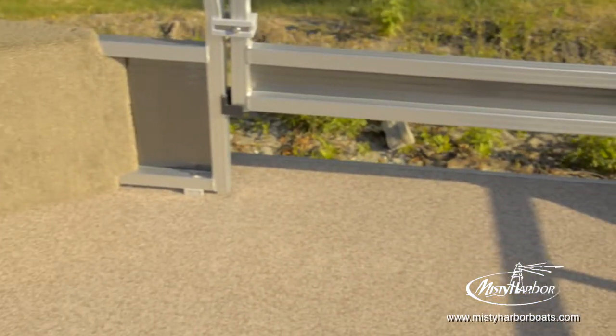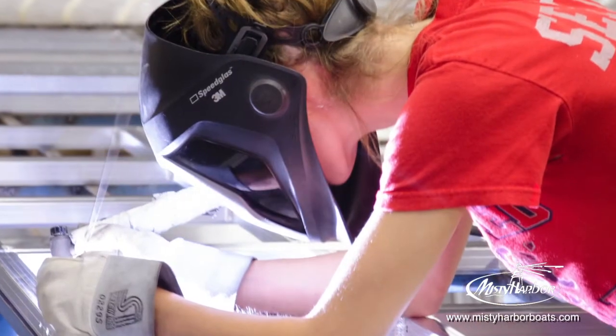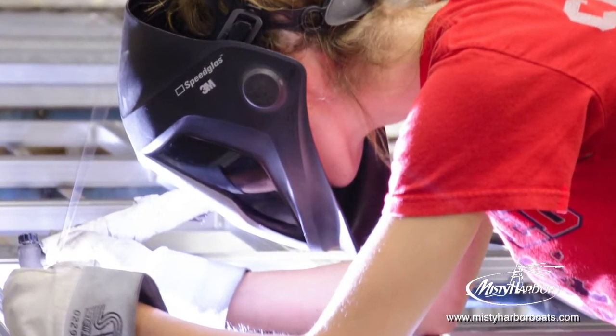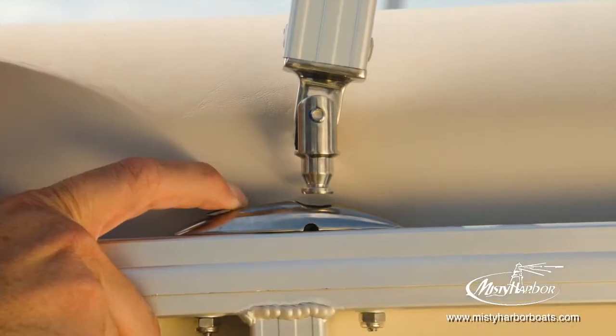Misty Harbor never paints railing that forms the fencing and bimini frames. Every rail and weld are anodized to ensure structural integrity for every boating environment. Bimini frames are easily set using a stainless steel-tip locking system that's a breeze to use.